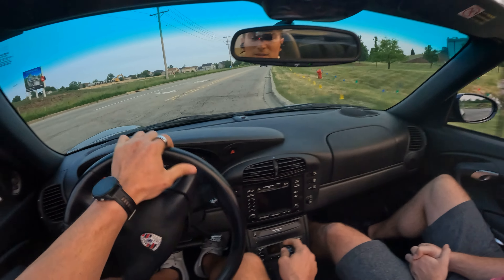Zero to sixty is about 5.5 seconds, probably a little bit slower with the manual. This car has a top speed of 170 miles an hour, and in 2001 that was very fast.